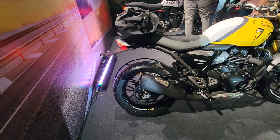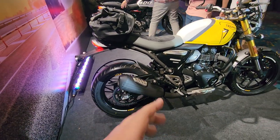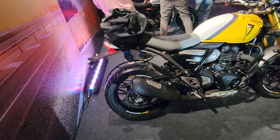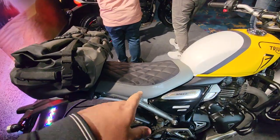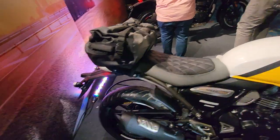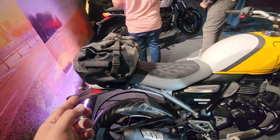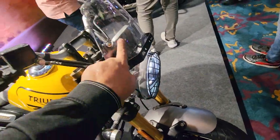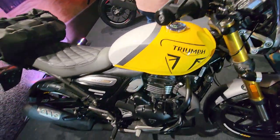The comfort is quite high because we've complained in the past that the Speed 400 is a little bit sharper over certain bumps. They've also fixed that problem with a new seat that is on offer on this bike.